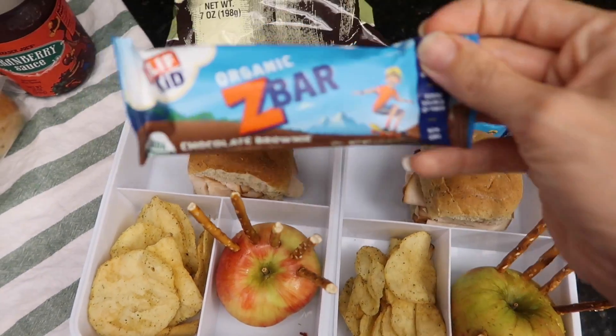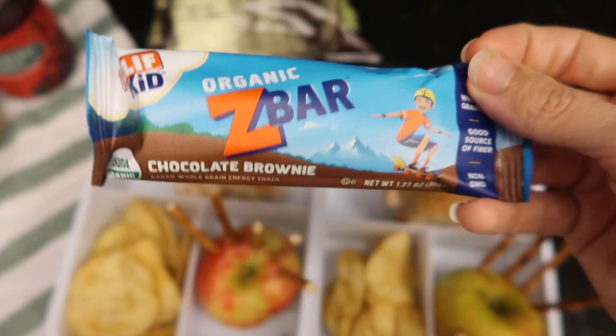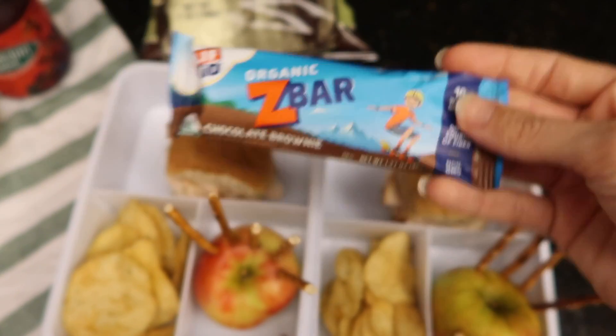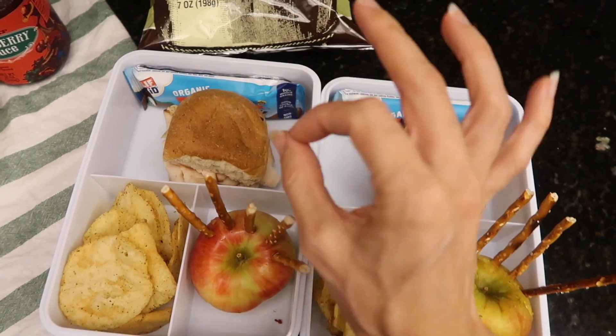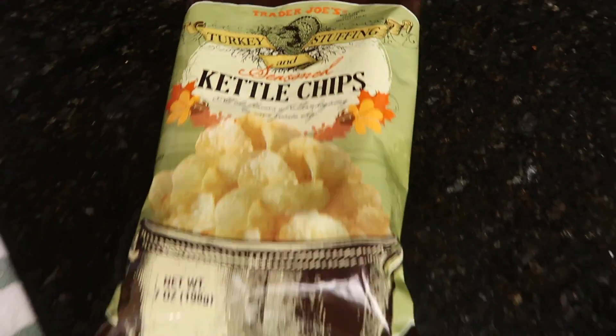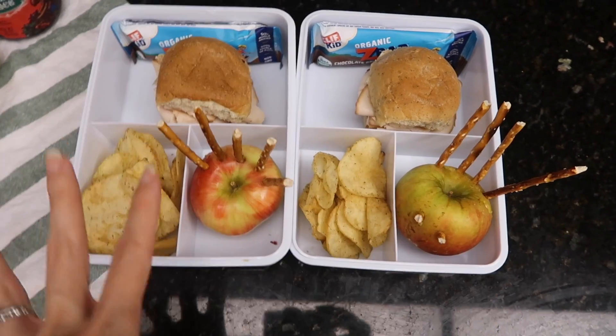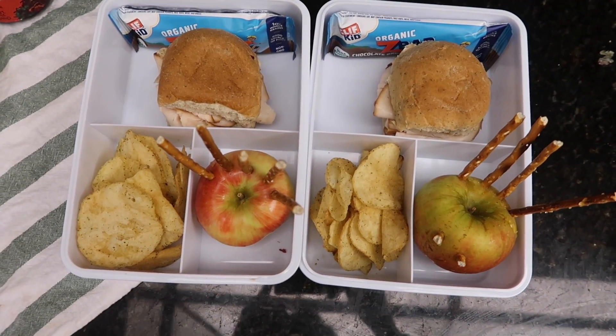And then I threw each one a Z-bar. We like these sometimes — they've got a little bit of fiber in them, so better than the average granola bar. All right, my camera died, but high praise all around. Trader Joe's always does a really good job of putting seasonal items out. Anyway, this is the lunch, and that's what they're going to eat.